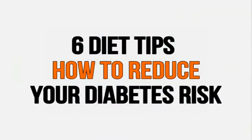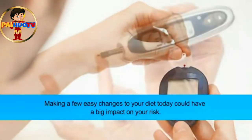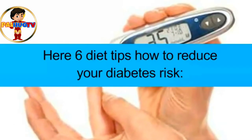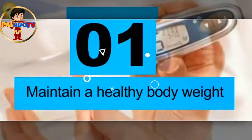To reduce your diabetes risk, making a few easy changes to your diet today could have a big impact. Here are six diet tips on how to reduce your diabetes risk.